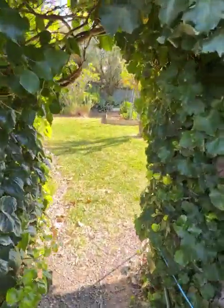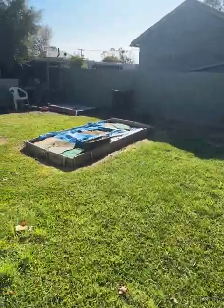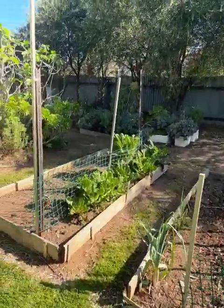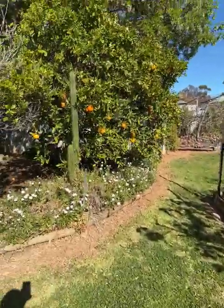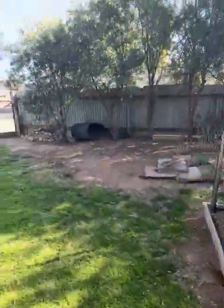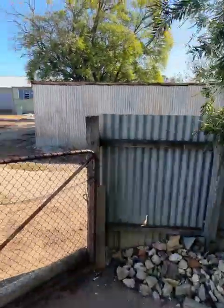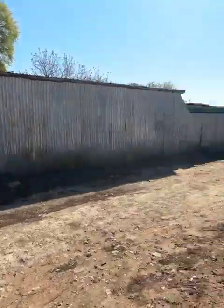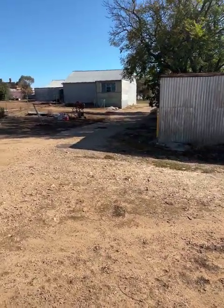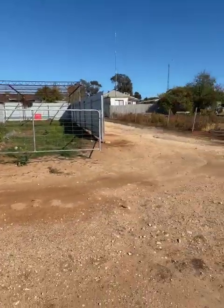We've got this nice hedge, and we walk through into a lawn area out the back. A bit of a veggie garden out here, some more fruit trees, a little lean-to there for storage. There is a rear lane — we're actually at the crossroads here, so there's a lane running across the back and a lane running across the side. Really good rear access.